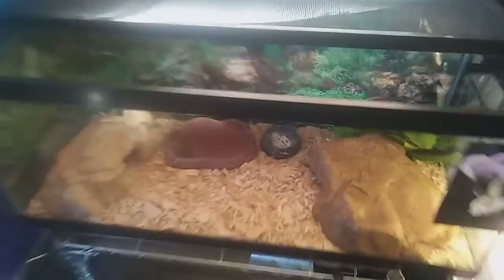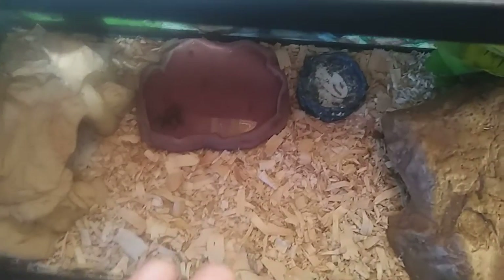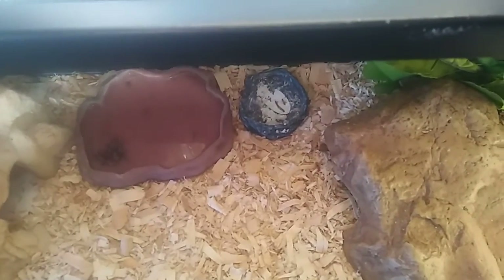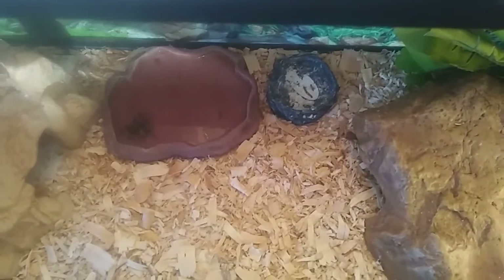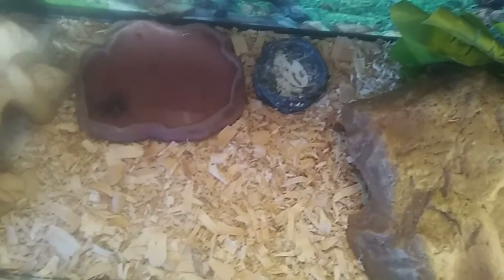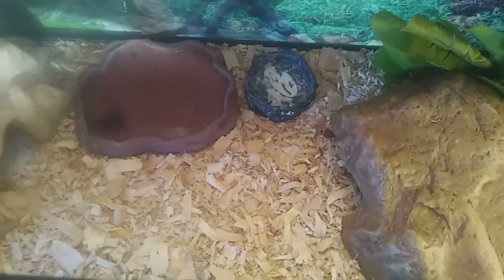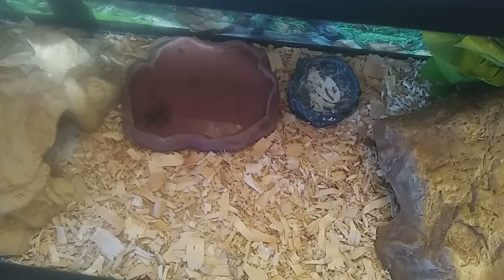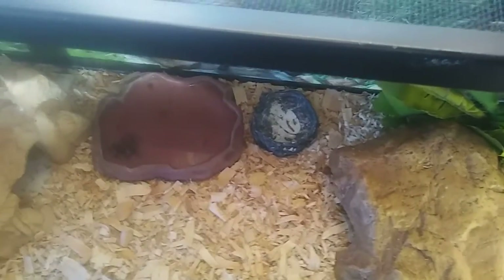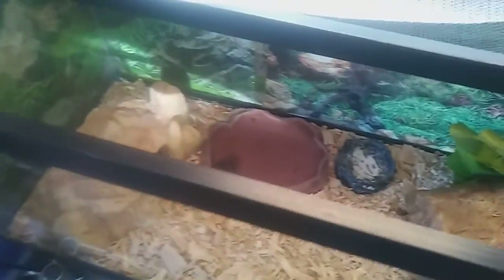In here right now I have two male leopard geckos — one is a Murphy's patternless and the other is almost patternless. I also have a female who's 37.3 grams. I usually like my females around 40 grams to breed, so she's almost there. She's been eating well so I felt comfortable letting her go in with the males — she's only been in for about seven to eight days. I'm going to put a nest box in next week and hopefully we'll have some eggs in a month or two.